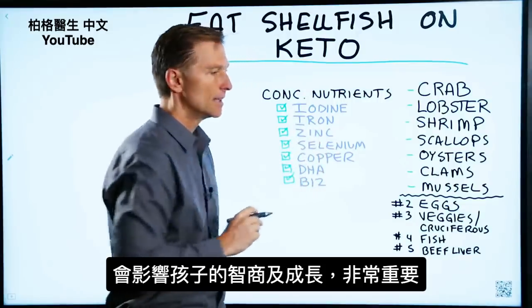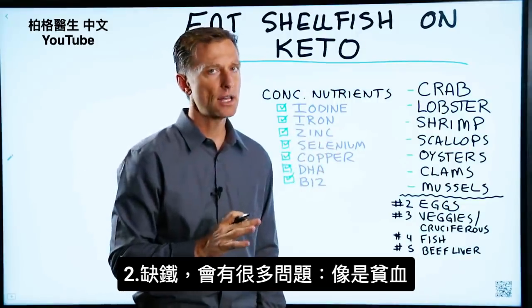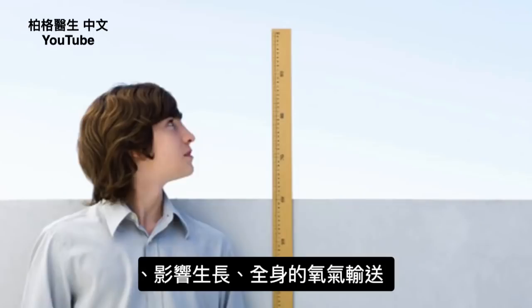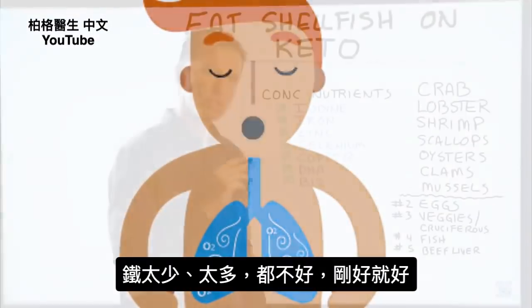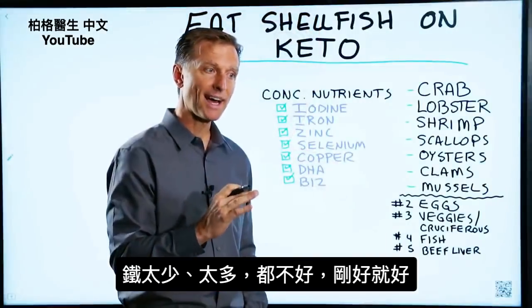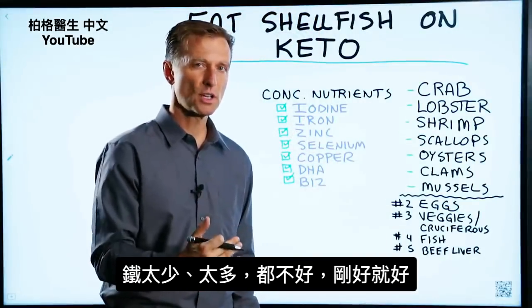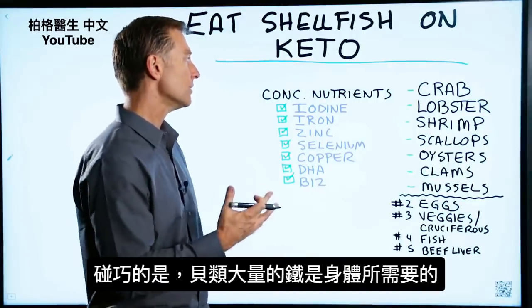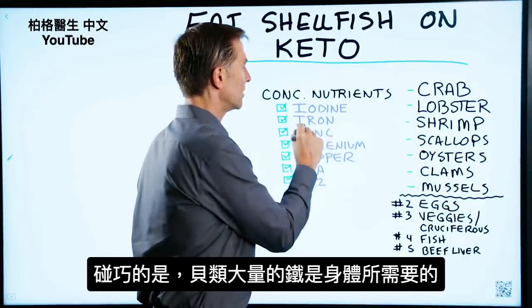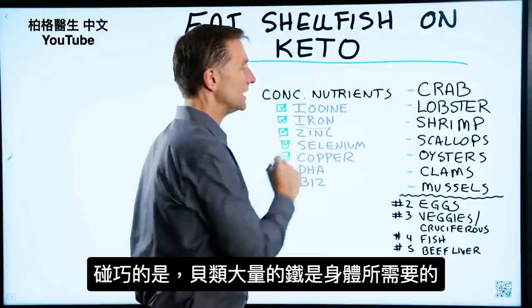Number two is iron. If you're deficient in iron, you can have a lot of problems: anemia, growth and development, carrying oxygen through your body. But having a deficiency of iron is equally as bad as having too much. You don't want too much, you don't want too little — you want just the right amount. It just so happens that shellfish has a good amount of the type of iron that your body needs.